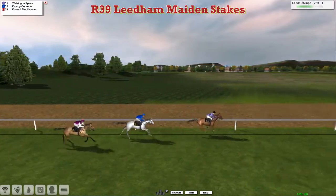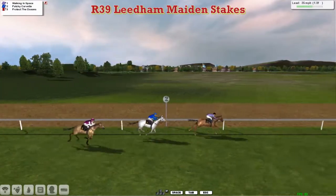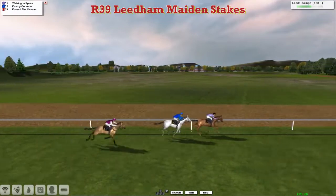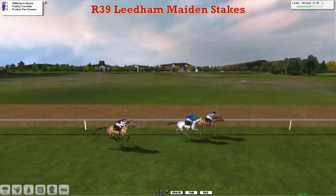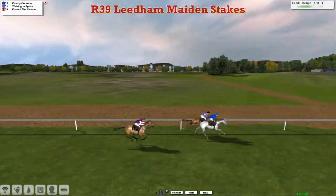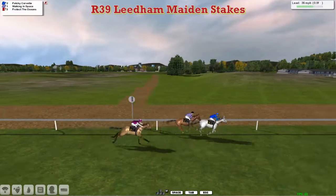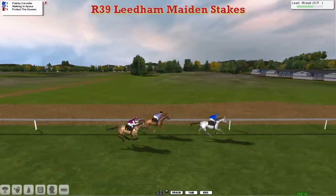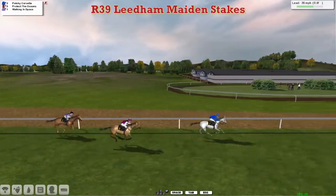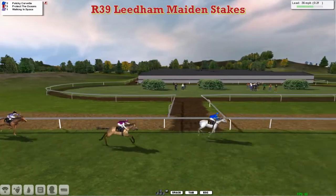Walking in Space still clear, but here comes Patchy Corvette finishing really powerfully. Protect the Oceans also running on. Patchy Corvette comes up to Walking in Space and breezes on by. Patchy Corvette quickly picks it up with a furlong left to go. Patchy Corvette for Dan Hughes has gone clear, about four or five lengths ahead of Protect the Oceans, who is trying to mount a challenge but is way back.